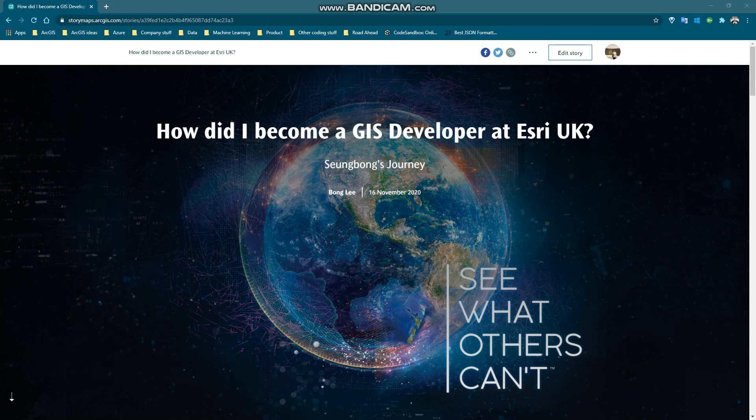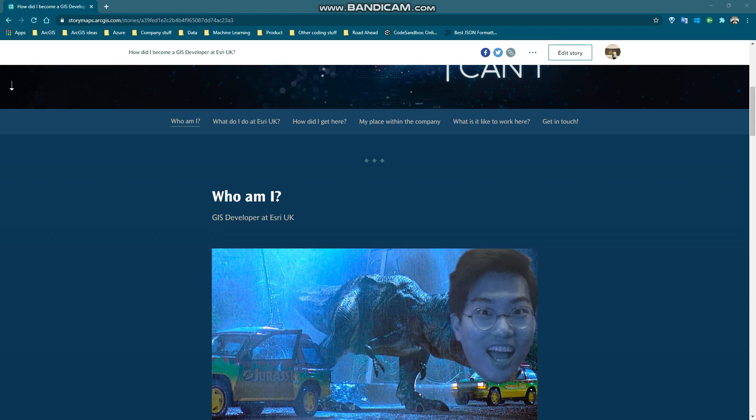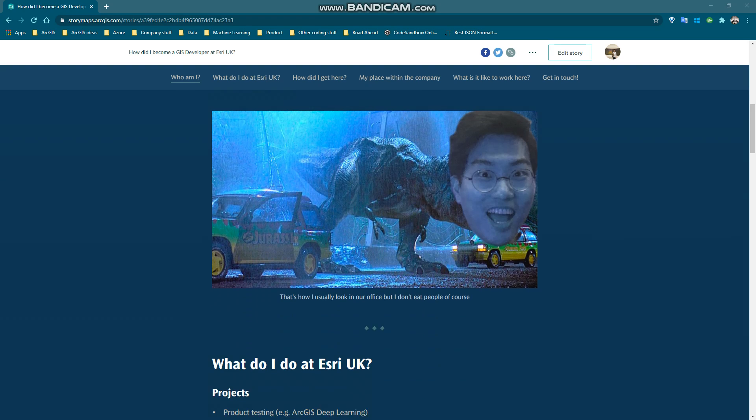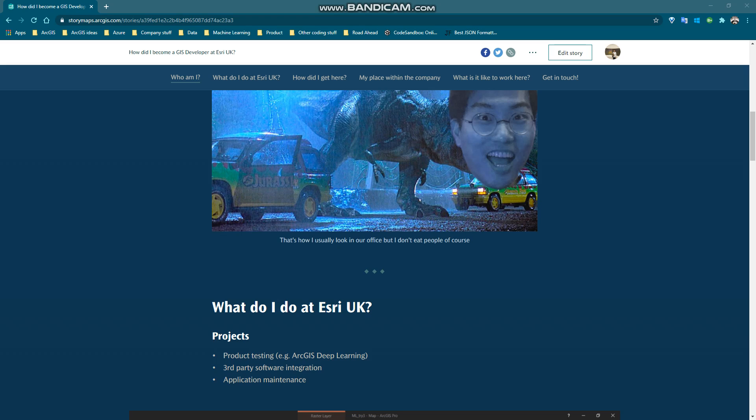My official job title is UIS Developer, and here's a picture of myself stomping around in our office. There are two main things that I do here: one is my technical research projects, and another is to give demos and presentations like I'm doing right now. Our technical research projects mainly involve product testing, and occasionally we also get other important projects like third-party software integration and application maintenance.